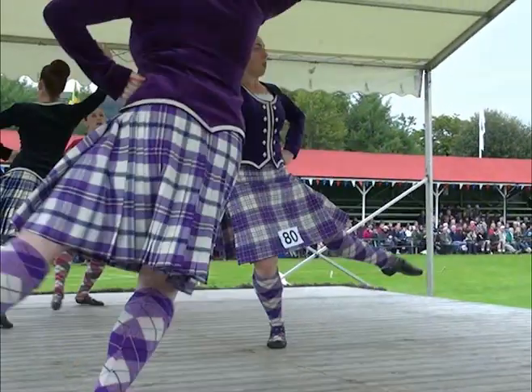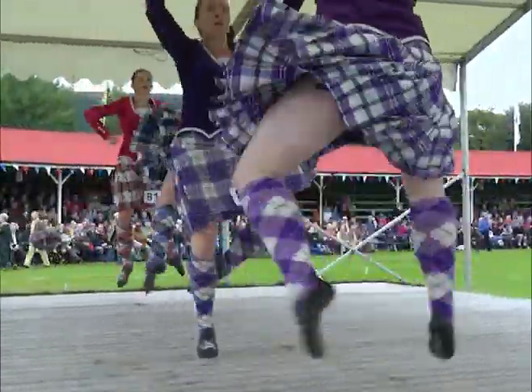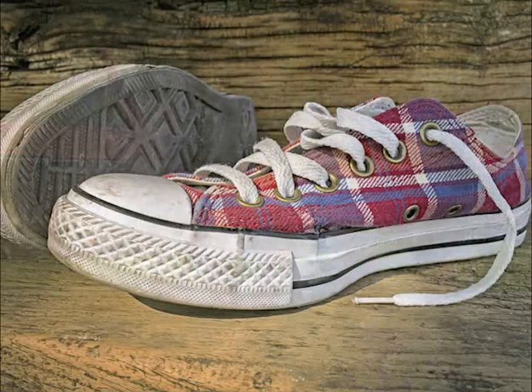These are Scottish dancers. They're wearing a traditional Scottish dress for girls. Traditional Scottish clothing has a great influence in modern fashion. You can see tartan patterns in many different types of clothes.